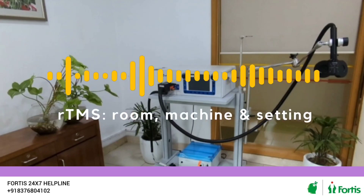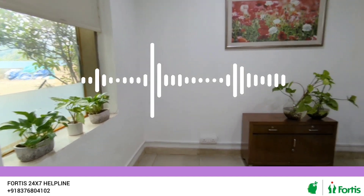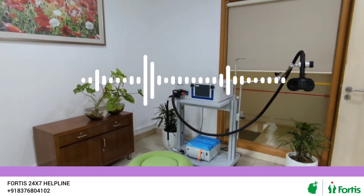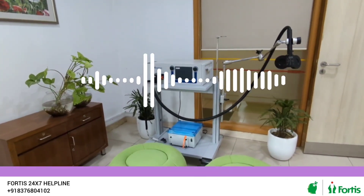Let's see what an rTMS room and the machine looks like. As you can see, it's a comfortable space — a green, comfortable environment where the machine is kept. It has great ambience where one can come, relax, and take their rTMS sessions.